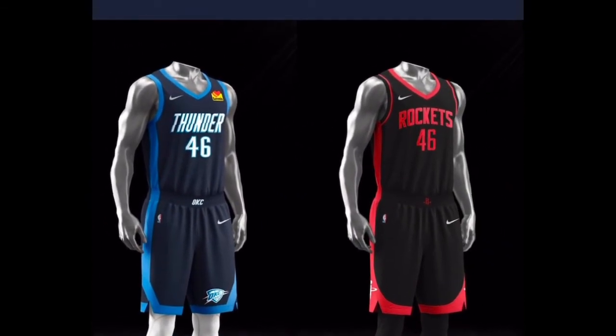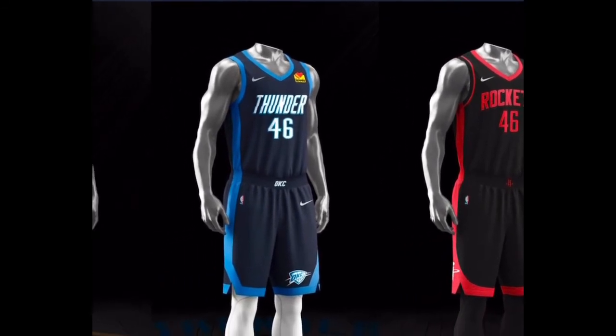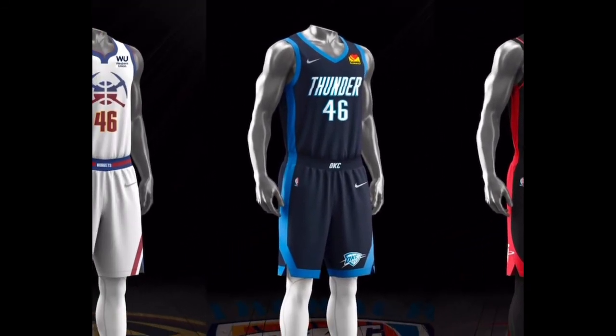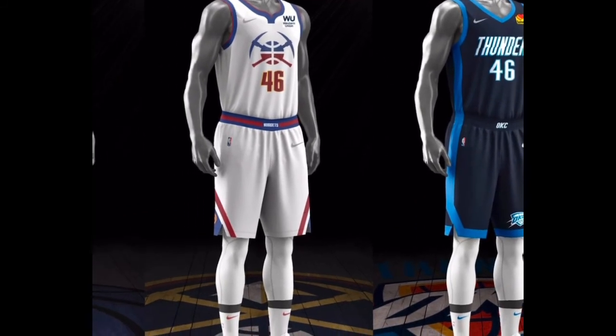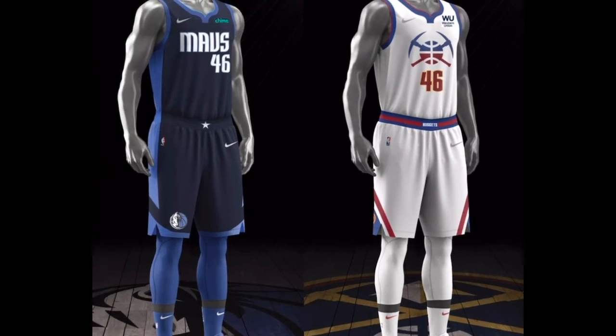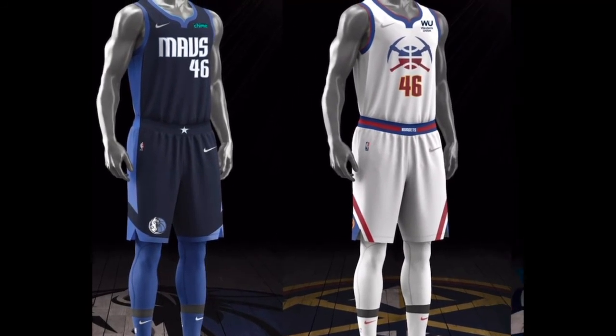I like the Thunder. Rockets — kind of seen that one before, the black. More black and red, I like that. Denver with the big logo, that's okay. Mavericks — kind of just a different pattern, I guess, but same type of colorway.